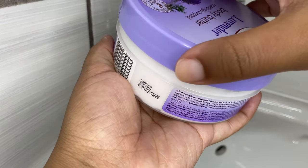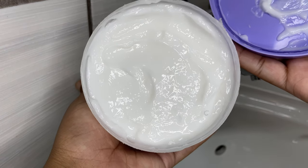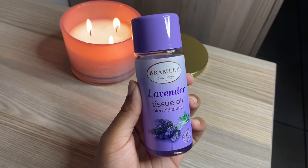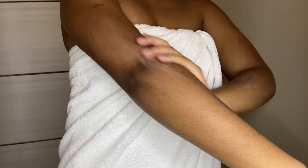Then I go in with my Bromley Lavender Body Butter. I love the Bromley products — you can never go wrong with them. I use that with the lavender tissue oil and it smells so good and feels super good on my skin.